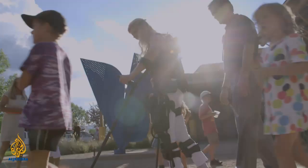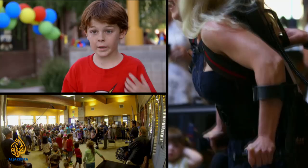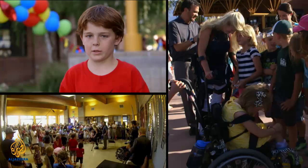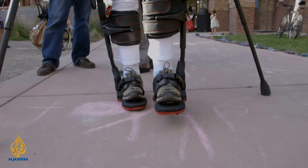The technology is so cutting edge that Amanda is the first person in the United States to own one. The moment she stood up, I was just amazed — she's been sitting down for 21 years and that first feeling to stand up again. It was an emotional moment for these kids, who spent the past year selling countless cups of lemonade and raising money from generous donors to make it happen.